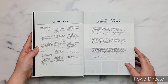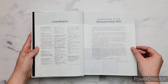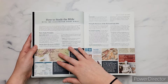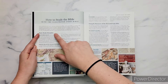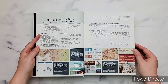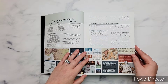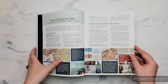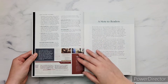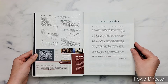Then it has the contributors page — everyone who contributed to this Bible — and then it has an introduction to this Bible by the team. And then what I like about it, it has a how-to-study-the-Bible section with the Illustrated Study Bible. It has the basic principles and then using the Illustrated Study Bible as well. I think that is great for beginners and also just to help you understand and navigate the study Bible. I think it's very helpful.